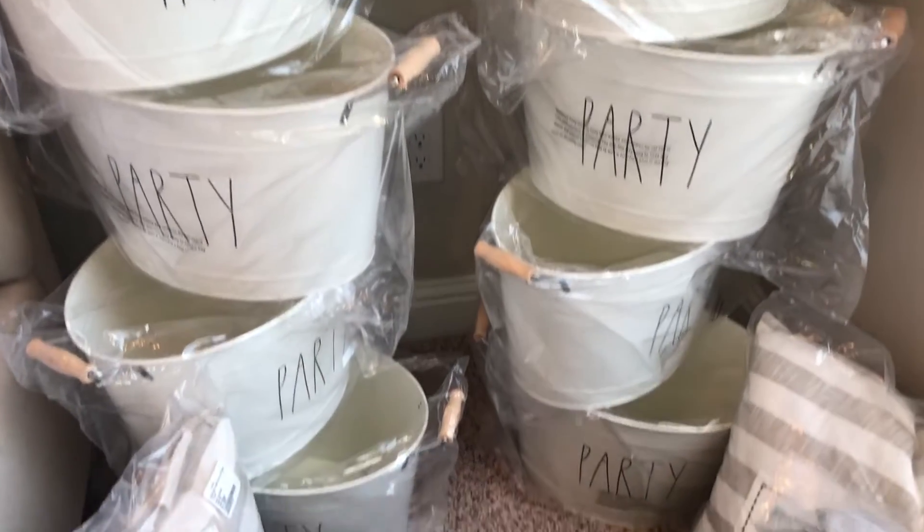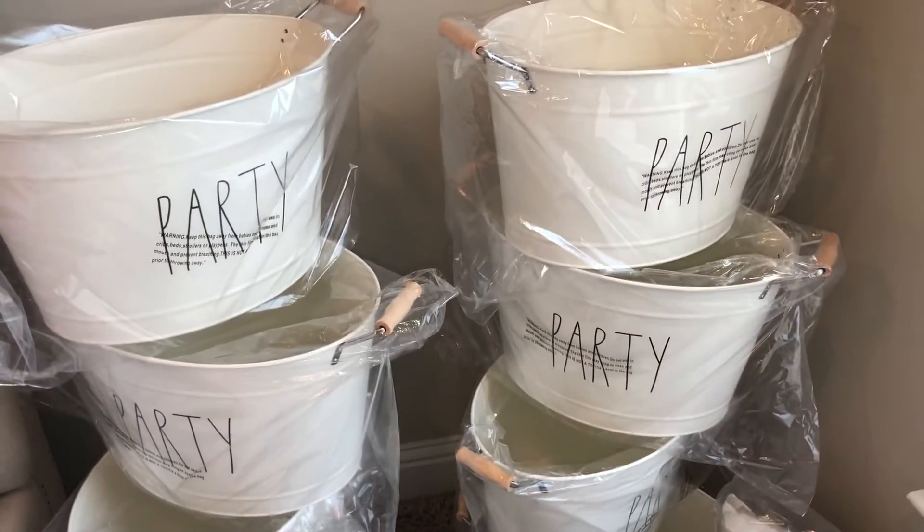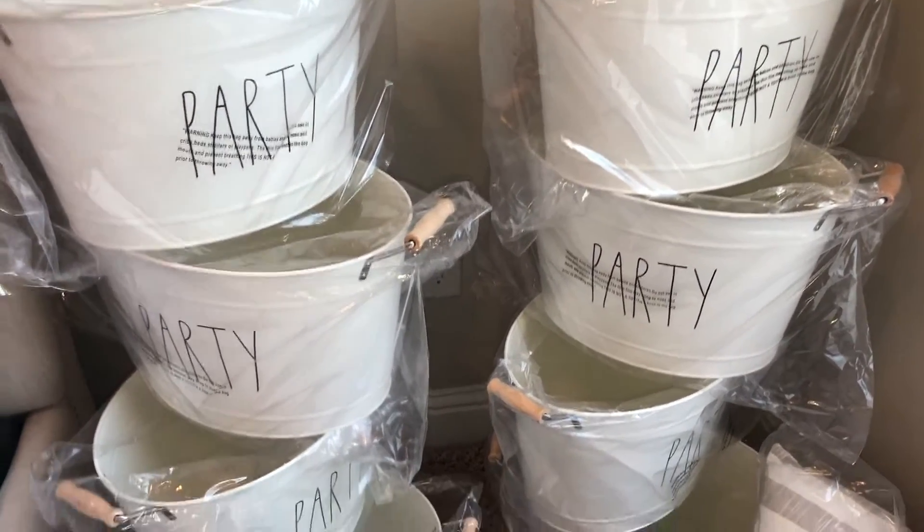These were only $16.99, but I think they're $12 now online, so that's pretty awesome. I didn't take all the packaging off because I'm trying to hurry up and do this before the light goes away.